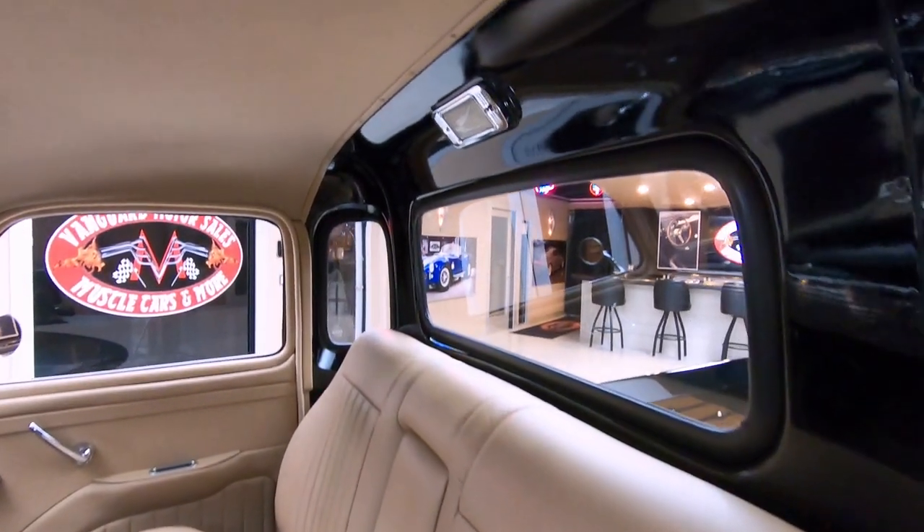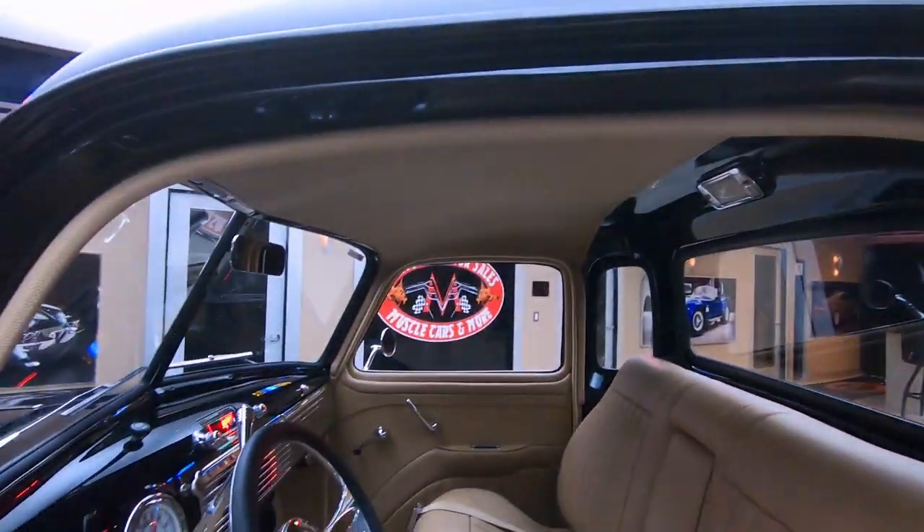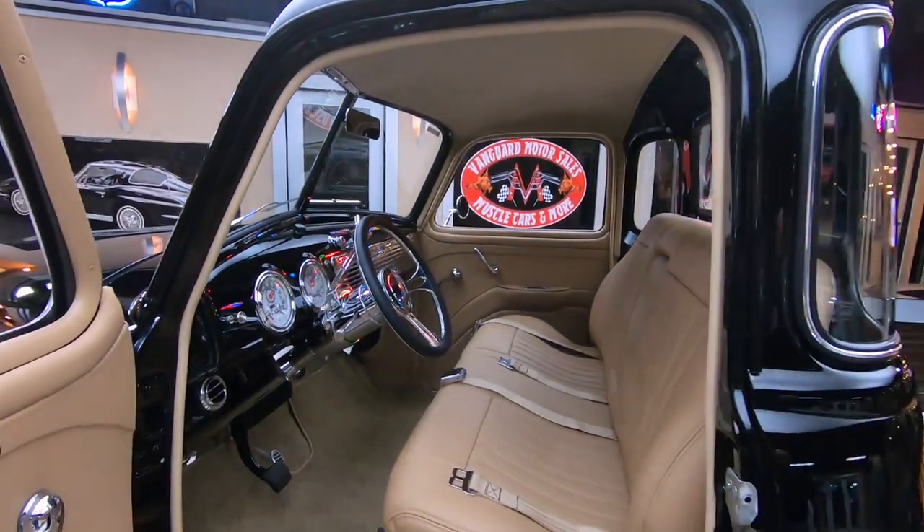Everything about this truck is off the hook. I guarantee you take this anywhere, you're going to be the talk of the show. This is one resto-modded out truck right here, looking sweet.